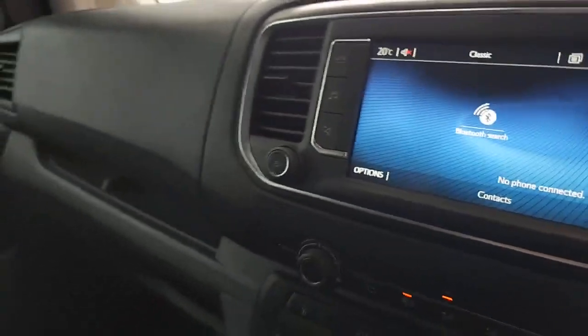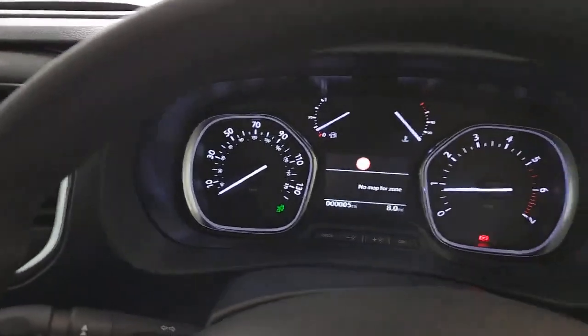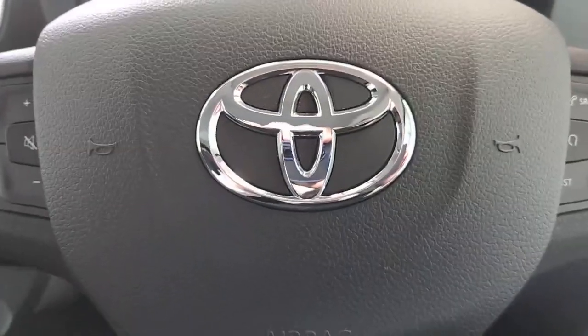So thank you very much for taking the time to have a look around the Toyota Proace L1H1 panel van with me. Fantastic vehicle — loads and loads of features and benefits for you, and fantastic value for money. Anything at all we can do to assist with a purchase or to get you onto one of our fantastic finance deals, please let us know and it'll be a pleasure to look after you. If you can hit that five-star review button for me, that would be greatly appreciated. Thank you very much for your time today — have a great day ahead, we look forward to speaking to you very soon. Bye now.